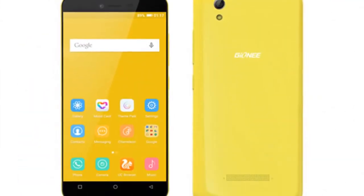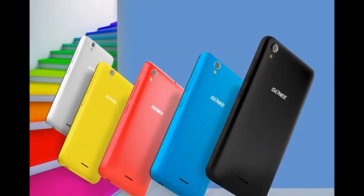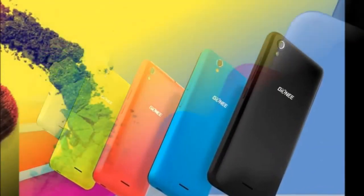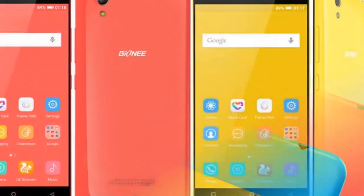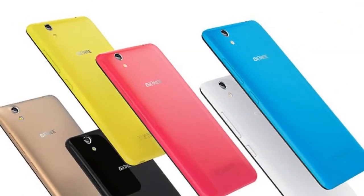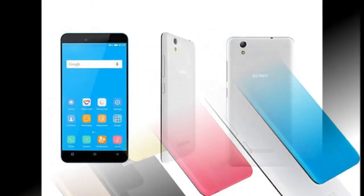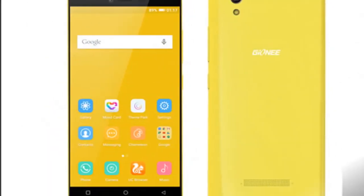The biggest highlight of the Pioneer P5L 2016 smartphone is that it features 4G LTE as well as Voice over LTE (VoLTE). According to the official Gionee listing, the Pioneer P5L 2016 supports two LTE bands in India — FDD 1800MHz (Band 3) and TDD 2300MHz (Band 40).